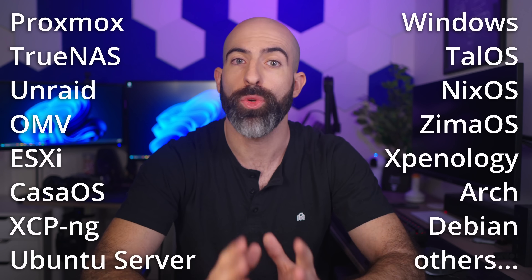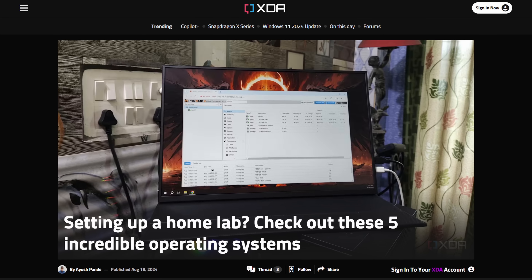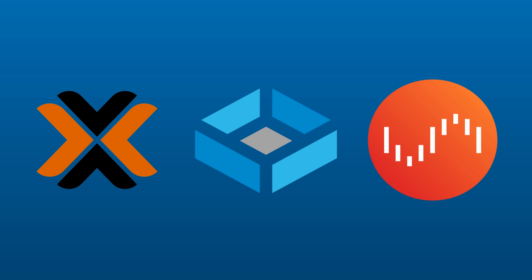If you're bringing your own hardware, there are plenty of operating systems you can go with. However, there are operating systems that are very common in the homelab community. The big three are Proxmox, TrueNAS, and Unraid. Yes, I know there are more, but for the purpose of this video I'll be talking about these three.